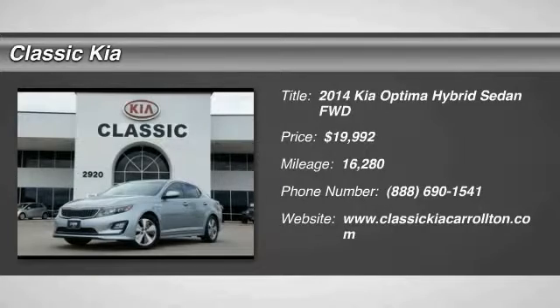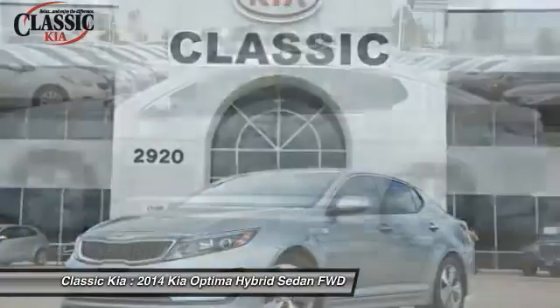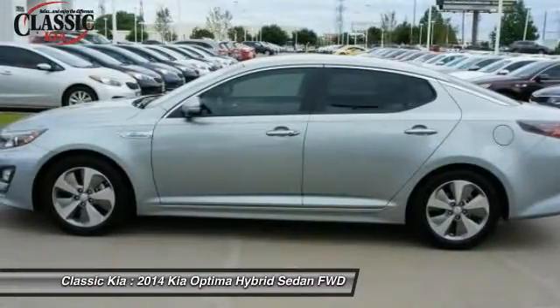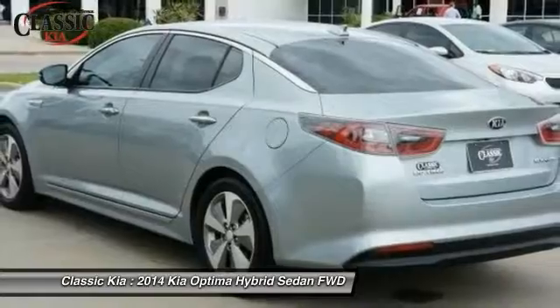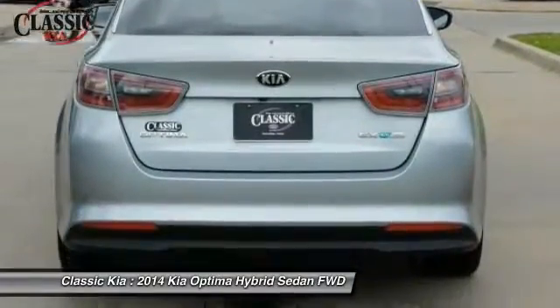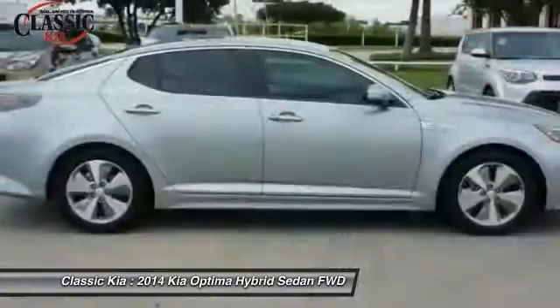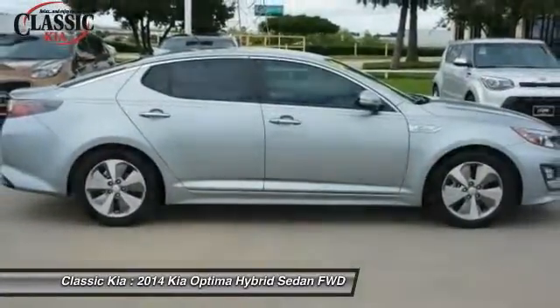The 2014 Optima Hybrid — the all-new Kia Optima Hybrid offers the style and performance of the Kia Optima with the added benefits only found in hybrid vehicles, including the idle stop-and-go feature, which automatically switches off the engine when the vehicle is idle. If you're looking for a quality, high-performance hybrid you can feel good and green about driving,